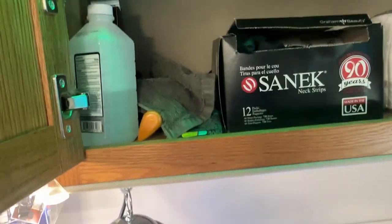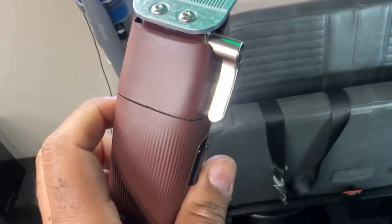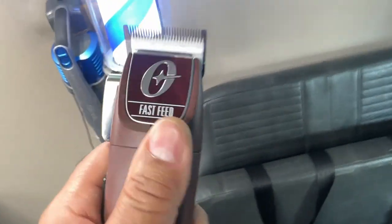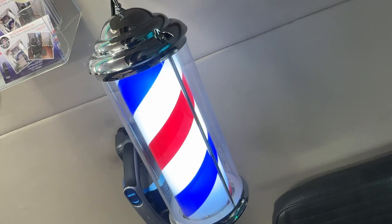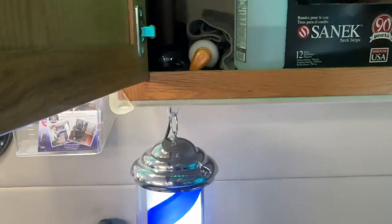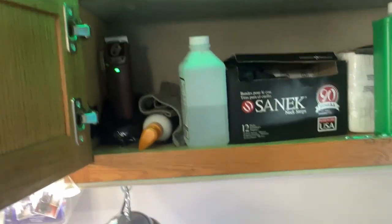Over here in my cabinet I keep a little bit more of my supplies — my neck strips up there, a little bit of alcohol for cleaning. And up here I have my Fast Feeds. I bought these because a while back I used the corded version about 10 or 15 years ago and I loved them. I'm not that impressed with the cordless Fast Feeds, to be truthful and honest with you. They are good for bulk though, because they do have a strong motor — so I do use them for taking out a lot of bulk in hair. Sometimes I use them just to clean up a feed, but they're not as sharp as I would like them to be.